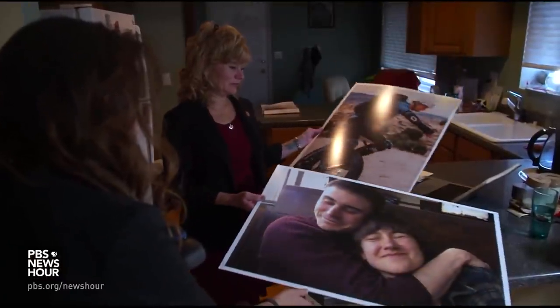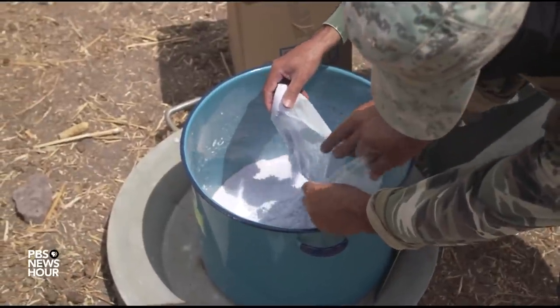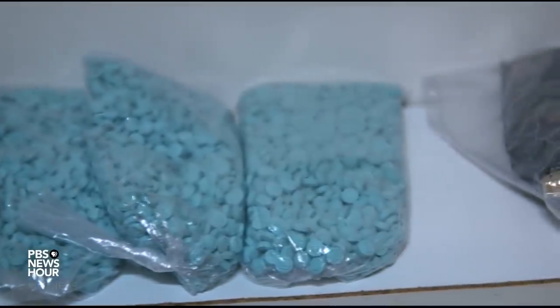Arizona State Senator Christine Marsh's 25-year-old son Landon was one of last year's 90,000 overdose deaths. Since fentanyl is so inexpensive, it has made its way into virtually every illicit drug — fentanyl is now found in cocaine, methamphetamine, heroin, and even the painkiller Percocet. Marsh says her son took a Percocet that was laced with fentanyl. MARSH: He had one wild night with a childhood friend, and that resulted in his death. I contend that one wild night shouldn't be a death sentence.